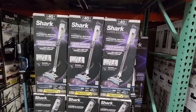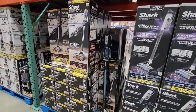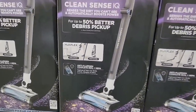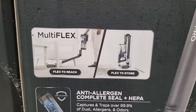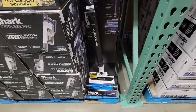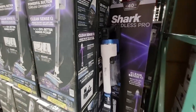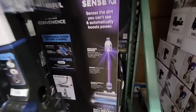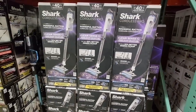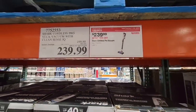And speaking of Shark, the Cordless Pro is also on sale. Yesterday I showed some deals going on until the 5th, some until the 12th — I'll put a link to that video in the description below. But this one is really interesting. Look at this MultiFlex — you can go under tables, coffee tables, beds, which is always a nice plus. It says it picks up 50% better and has CleanSense IQ technology that detects dirt and automatically boosts power. If you own one, please let us know in the comments what you think. It's a $60 savings — $240.